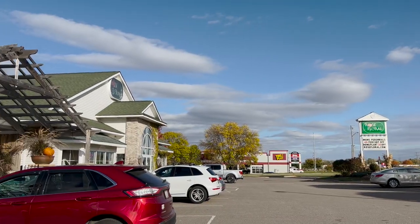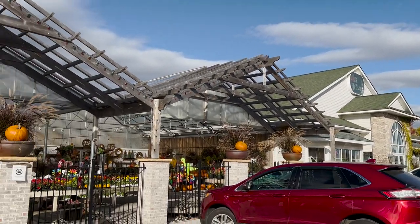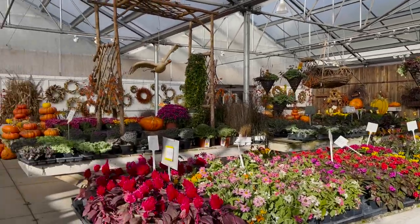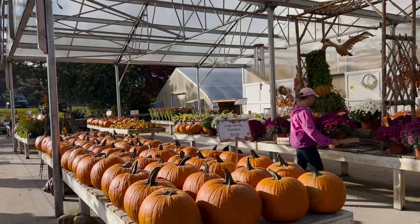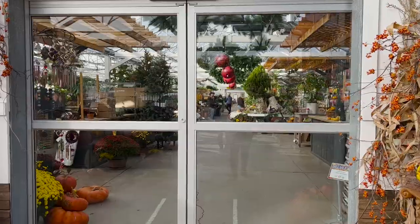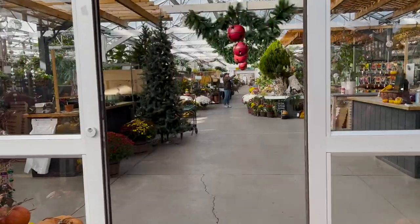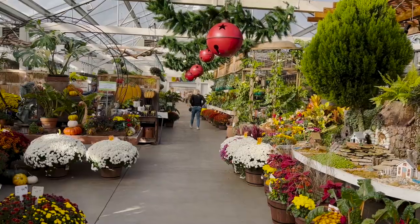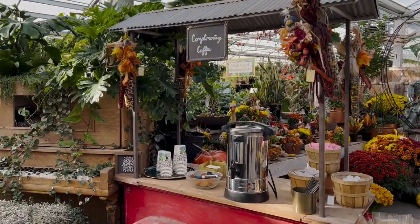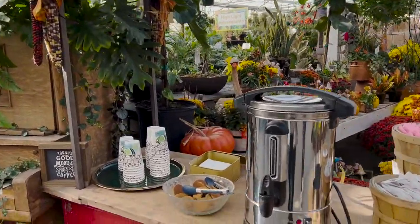We are at Rose Floral Greenhouse. Great outdoor area — they have a lot of outdoor plants and right now it's fall so they've got a lot of pumpkins. We go in and it's just such fall vibes.